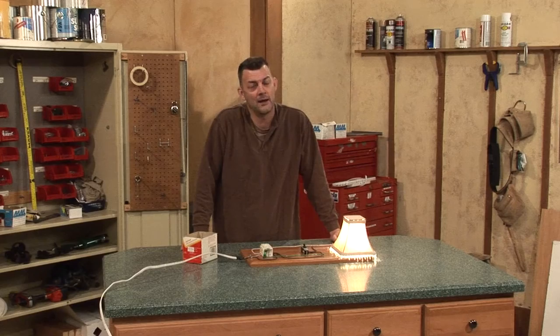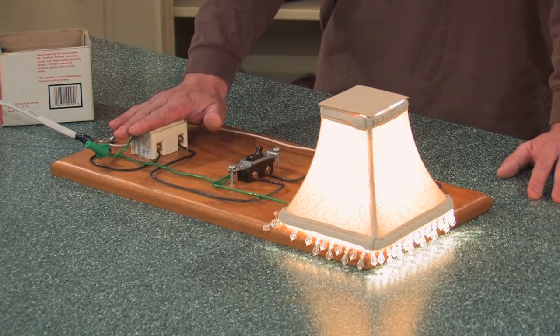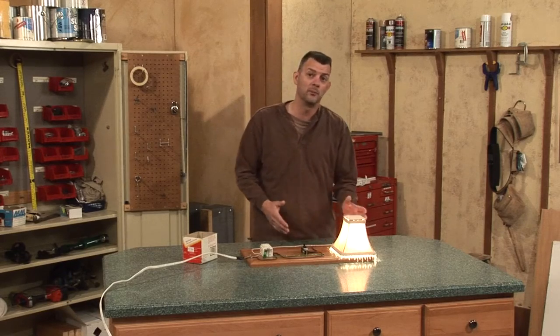Does that mean you have poltergeists in your home? Probably not. What it does mean is you most likely have a GFI receptacle in line with those lights or those other plugs in your home.